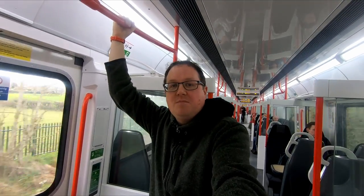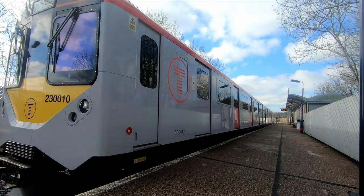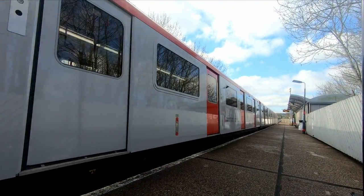So that's the Class 230. I know I might be a little bit biased, but I think they're fantastic trains. I've seen a few passengers getting on board who genuinely seem pleasantly surprised — not just that there's an actual train running, but by the trains themselves, which look like brand-new trains, especially compared to the 150s which, although refurbished, are very noisy and look a little dated. I hope you've enjoyed this video. Please hit that like button and consider subscribing. Bye-bye.